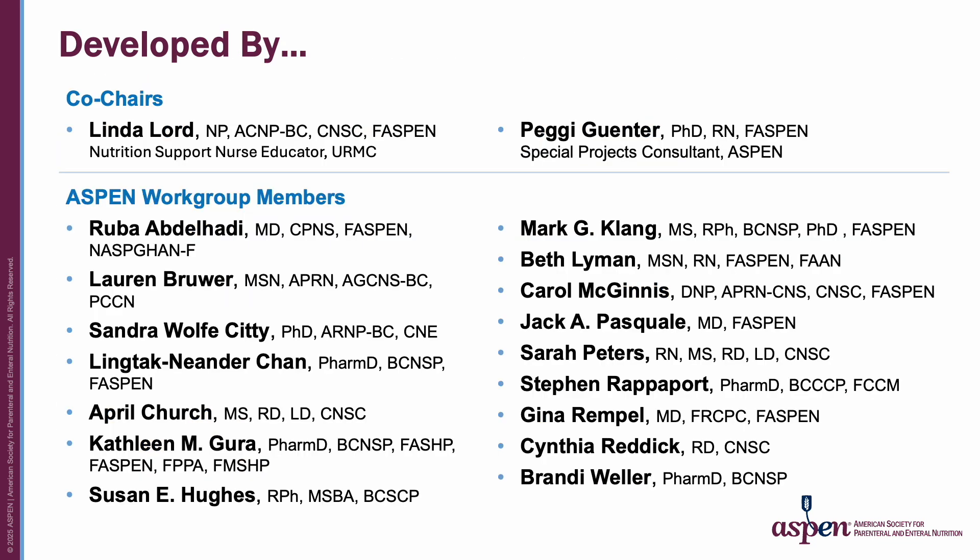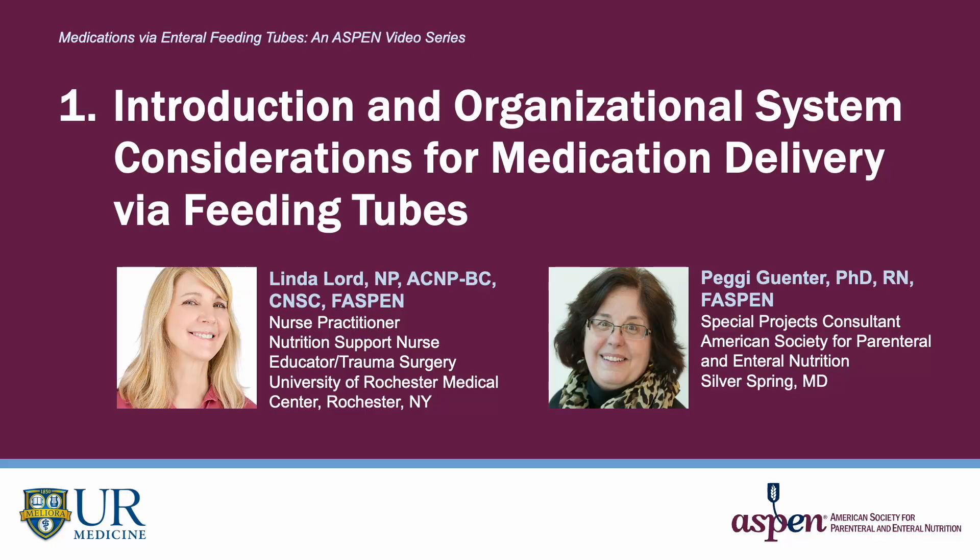This video series was developed with an interdisciplinary approach by the ASPEN workgroup members listed on this slide. Video 1 is the Introduction and Organizational System Considerations for Medication Delivery via Feeding Tubes. I am Linda Lord, and I am here today with my colleague, Dr. Peggy Gunther.